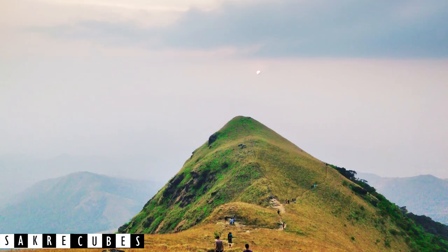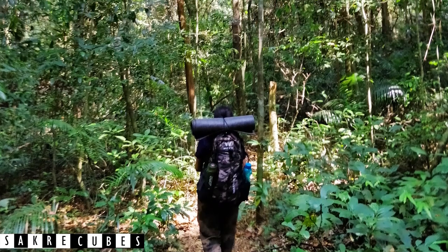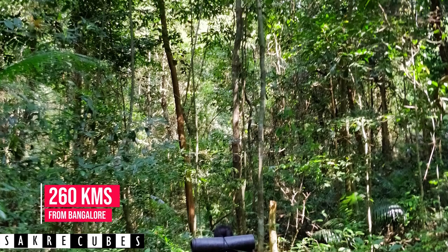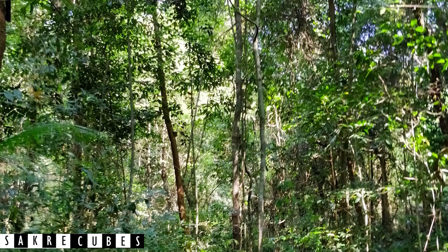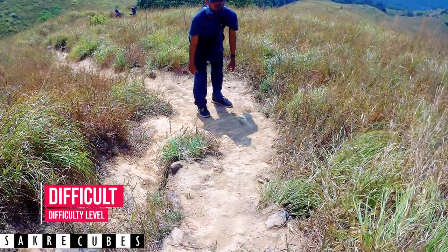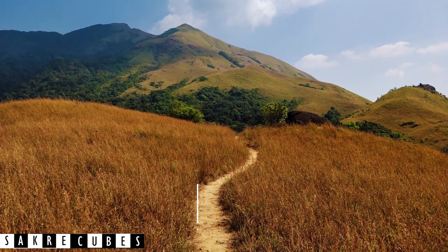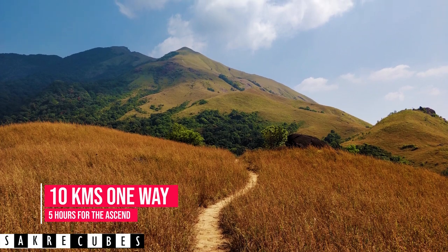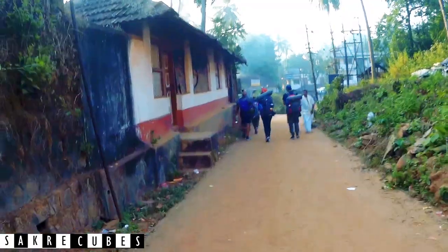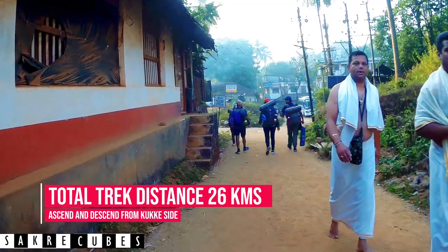At the top of the list, we have the Kumara Parvata Trek — and it deserves to be at the top for good reason. You are not considered a true trek enthusiast unless you have conquered the mighty peak of Kumara Parvata. Being the most difficult trek in Karnataka, Kumara Parvata attracts thousands of trekkers every year. There are two routes to scale it, both equally challenging and mesmerizing. Most trekkers ascend from the Kukke side and descend on the same side, covering a total distance of 26 kilometers on foot.